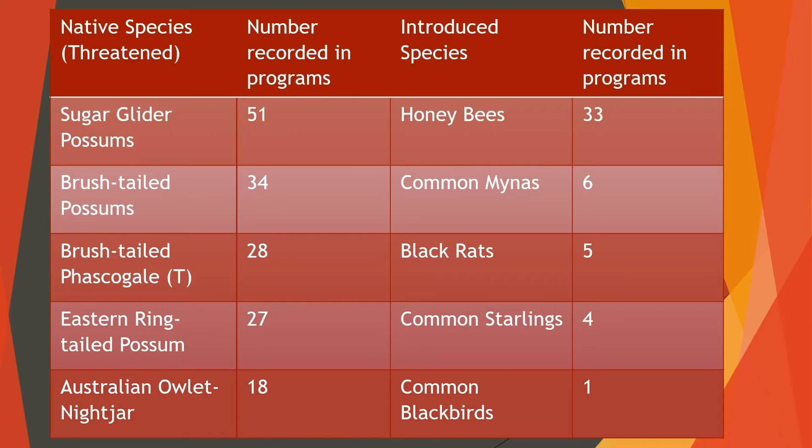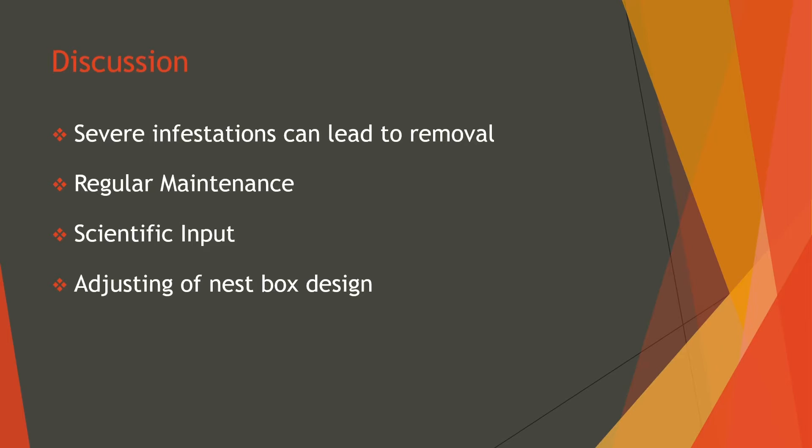European honeybees were the most invasive species and were found in 33 of the programs, surpassing the number of brushtail possums, which is considered a vulnerable species. From the table, we can also see that most of the boxes are being used by native and threatened species, as this is the whole aim of the project. However, there are some incidences where introduced and invasive species are using these boxes, and in some cases the infestation can be so severe that removal of the boxes is necessary. There are several ways this issue could be overcome: regular maintenance, scientific input and the adjusting of nestbox design.